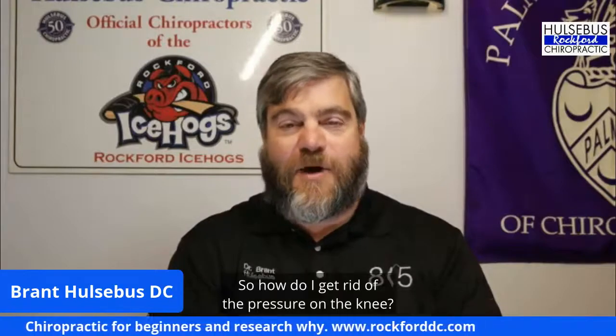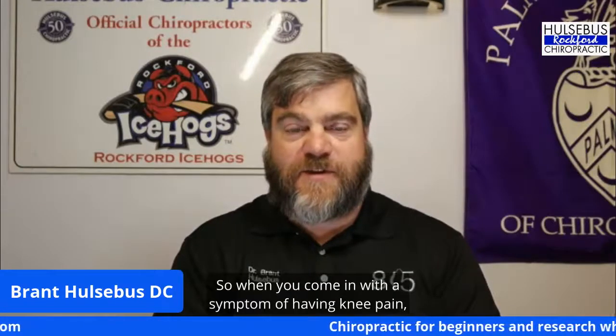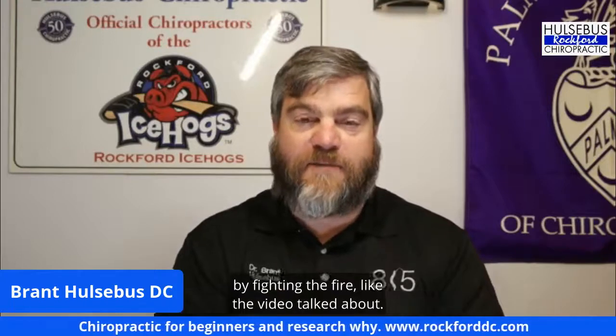If you hurt your upper back and it tilts, your pelvis could counter-rotate, putting pressure on your knee. To get rid of the pressure on the knee, you have to fix the problem up in the spine first. That's what chiropractors look at — when you come in with knee pain, we analyze your whole spine to figure out what the actual problem is. Another common one is headaches. We don't just say 'you have a headache so you must need this adjustment' — we take our time, analyze your spine, look at all the different possible causes, and address the root causes.